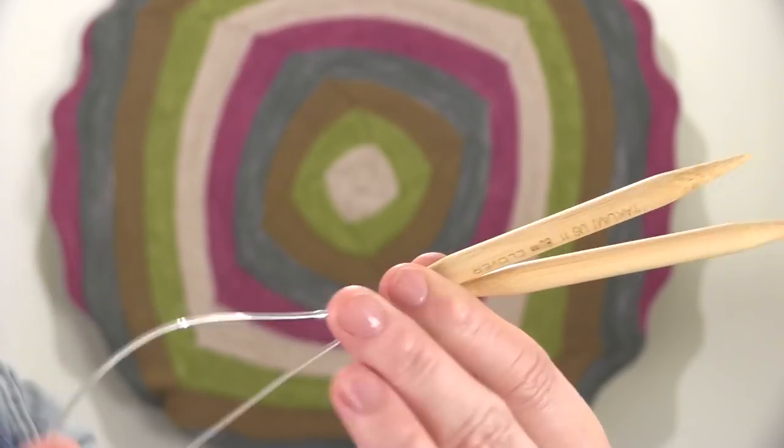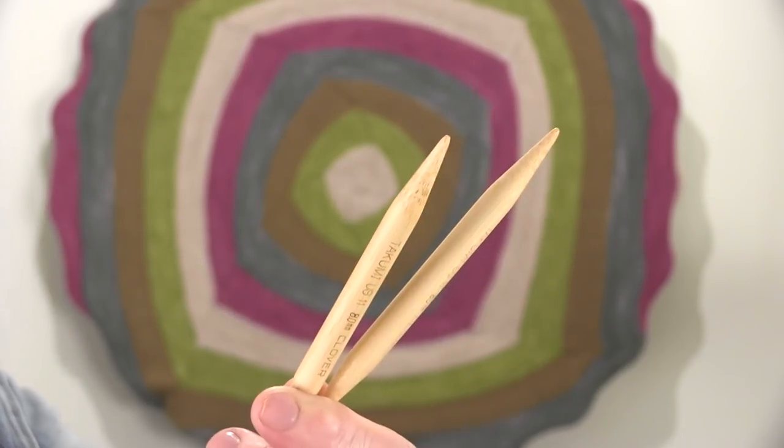You can knit with circular needles exactly as you do with your straight needles, so that is a really good bet, especially with these really cute bamboo circular needles. I'll have links down in the description below to everything I'm sharing with you.